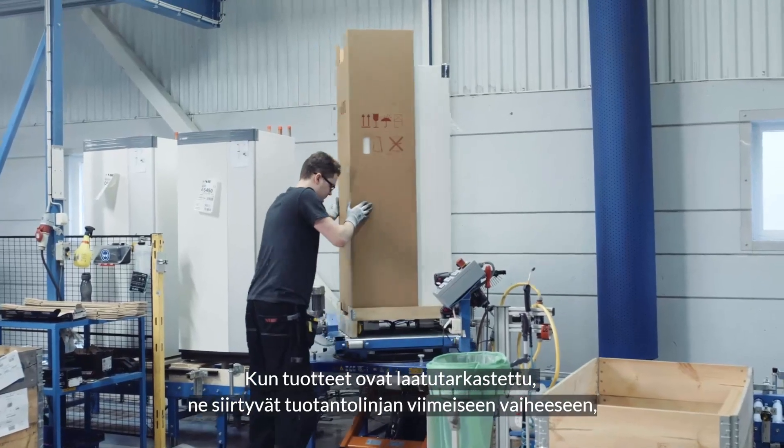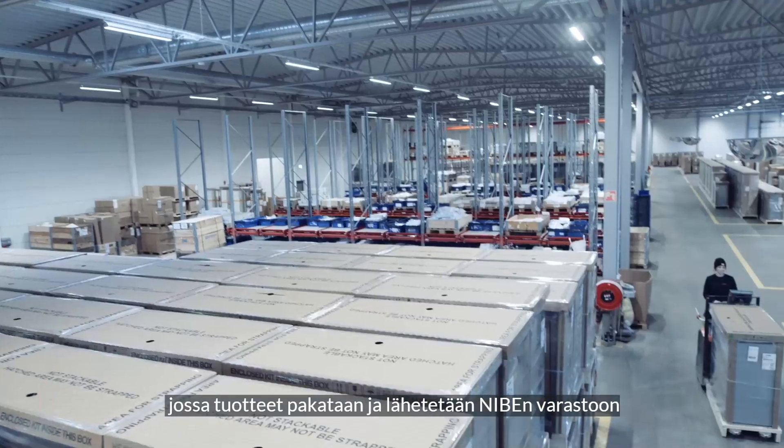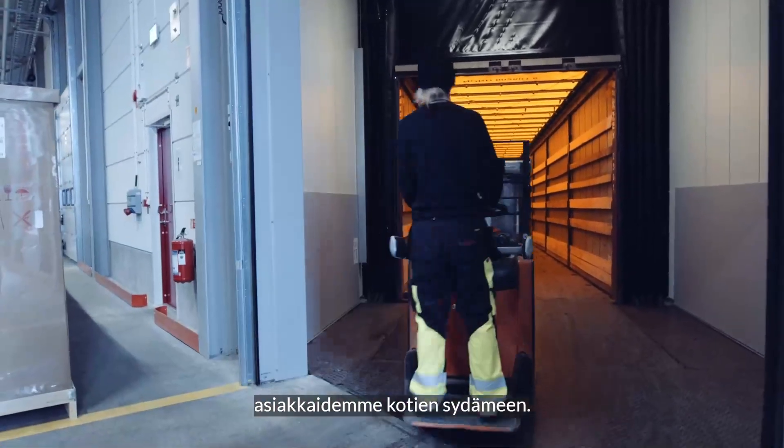When products are quality assured, they are handed off to final assembly, packed and shipped to our own warehouse. Here, they wait to be sent to their final destination — the heart of our customers' homes.